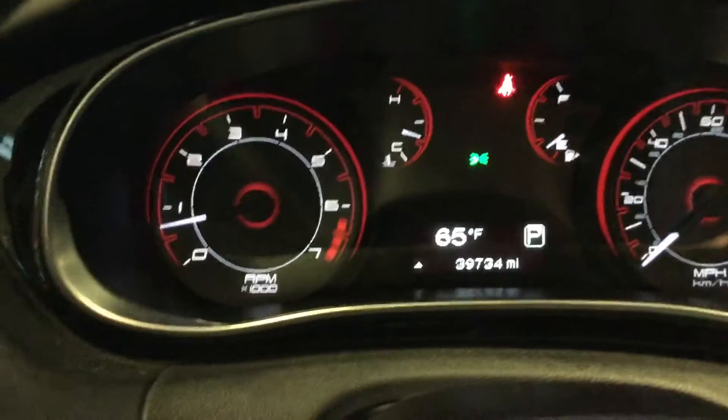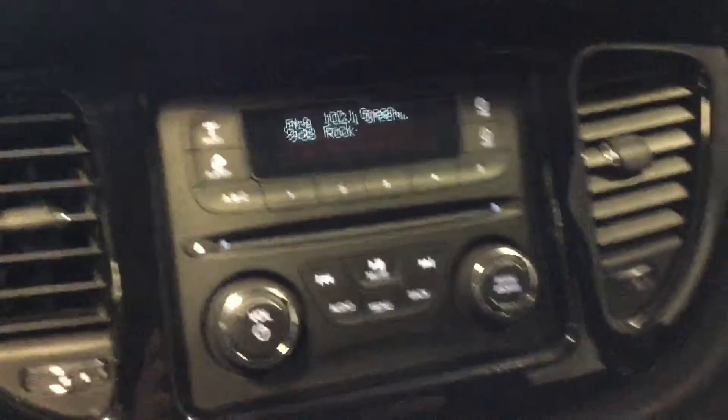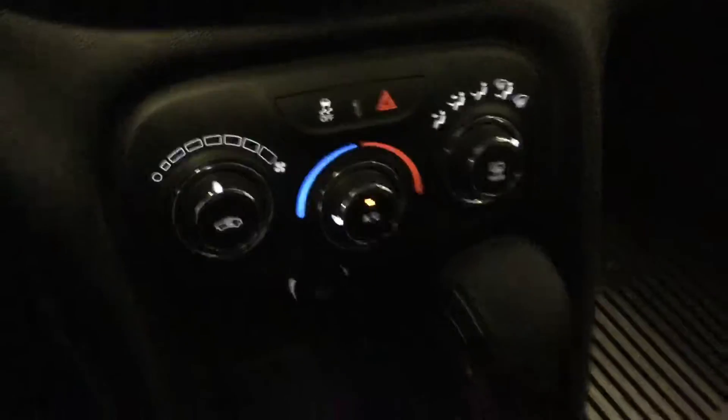We'll take a look on the inside here. You can see black interior, nice and super clean. Easy to read dash. The best part is the vehicle only has just over 39,000 miles — very low mileage. Nice entertainment system here, climate control, and an easy to use shifter.